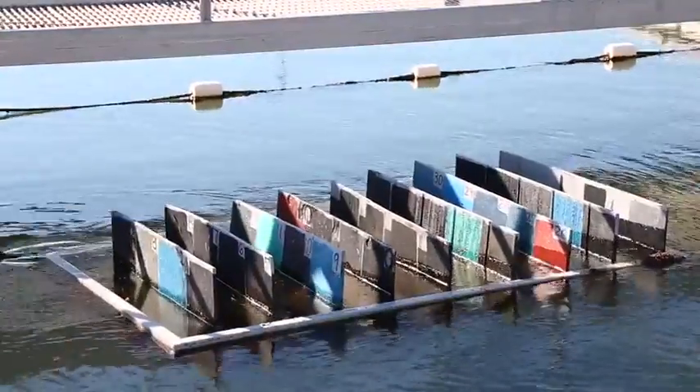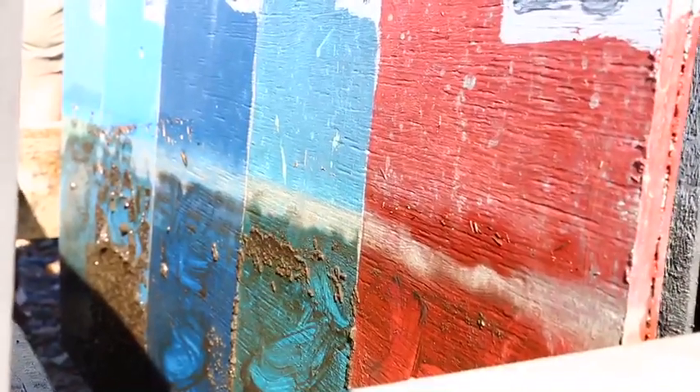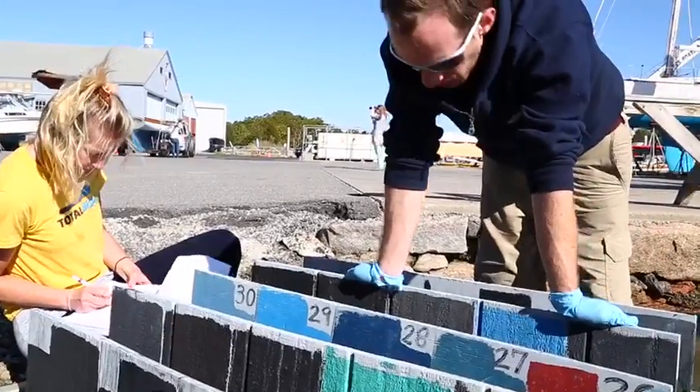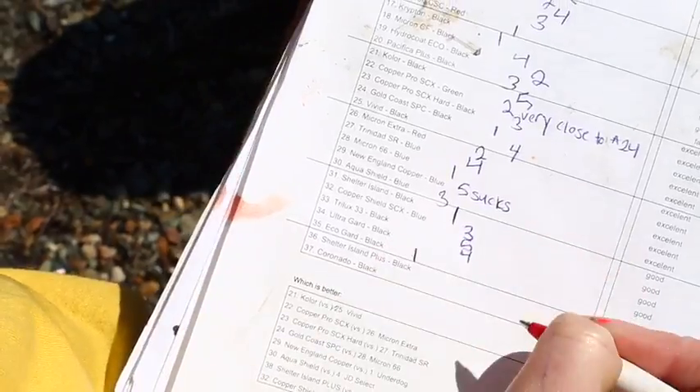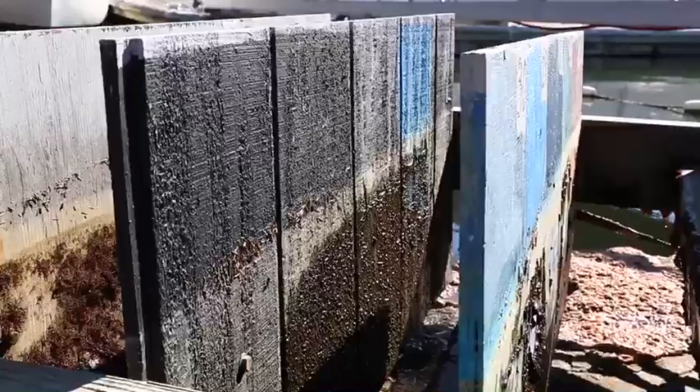We have them sticking out of the water as much as we do into the water. The reason for that is photosynthesis in the sun, and we wanted the waterline to be a true test. The purpose of all of this is to learn what paints work best in different locations and to help us develop better products for our customers.